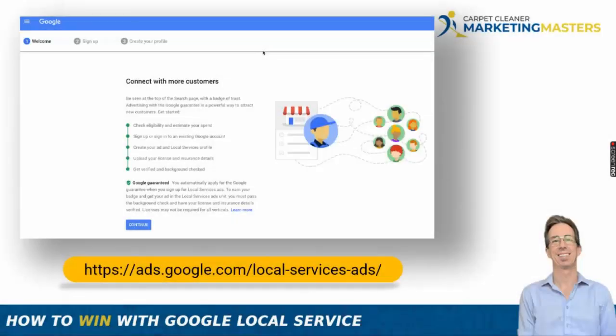We've seen accounts set up by other agencies where someone has 200 reviews on their Google Business Profile but only 3 showing in their Local Service Ads — that's a bad setup. If that's you, get on the phone with a Google representative and have them connect the two accounts. It's much harder to connect them after the fact, so do it right away. After setup, fill out your profile by walking through the steps.